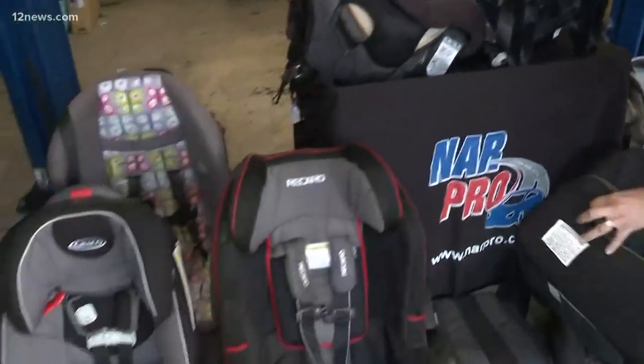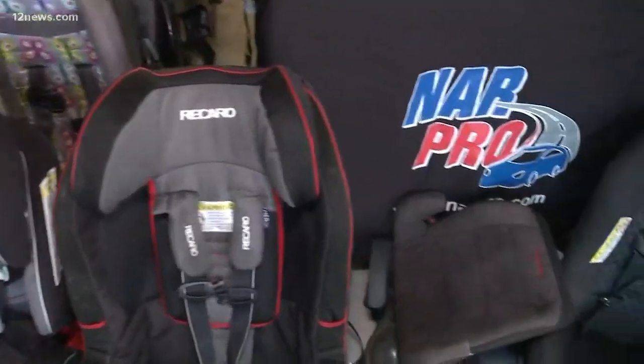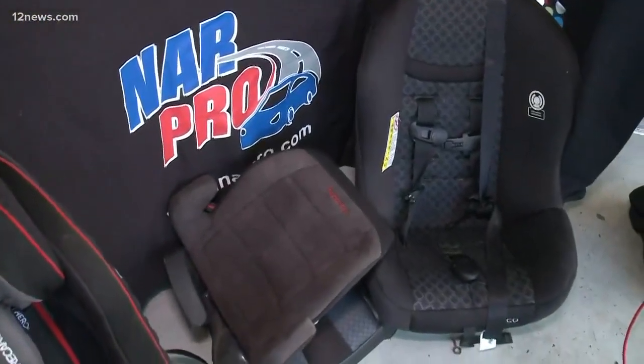But most of the time, if you have an insurance claim on the car, likely the child seat is going to be part of it. This is Jim — he's from NARPRO, and he's an actual car safety seat technician. That's his job to know how to install them and to tell people that they do expire.